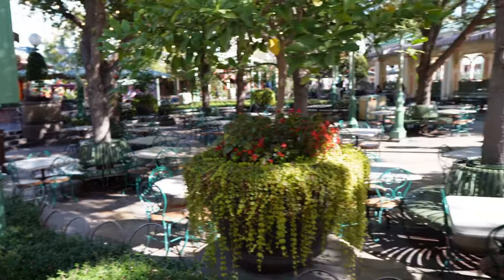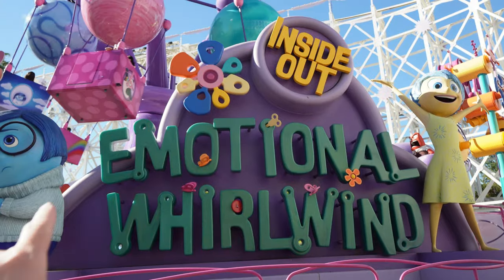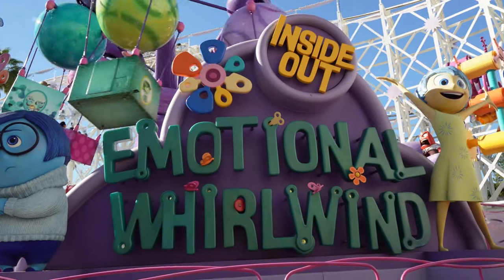Crowds in DCA this morning are very minimal. So we're starting off our second day essentially just taking a walk around DCA — kind of like the train ride at Disneyland, just taking it all in. That essentially sums me up: an emotional whirlwind.